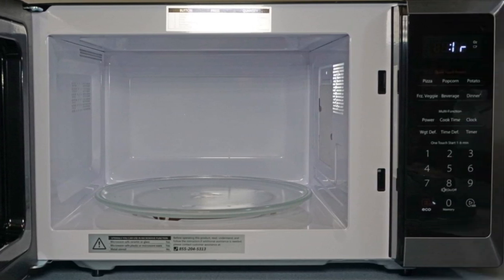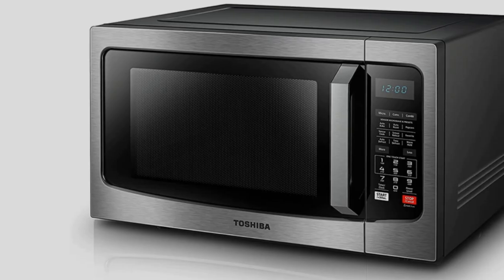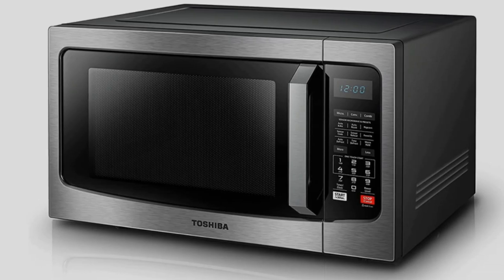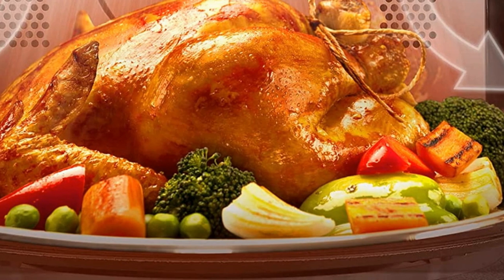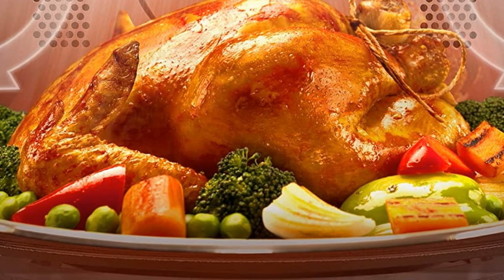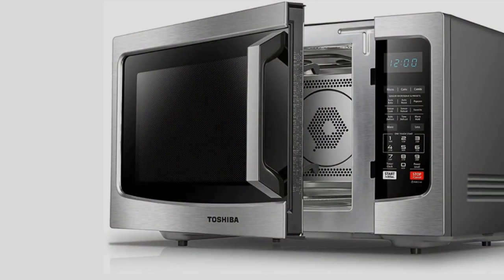The microwave uses an inverter and includes genius sensor cook, turbo defrost, and settings for specific foods. A safety lock and silent mode are also available. Its capacity is 1.2 cubic feet, with external dimensions of 22 by 13.4 by 17 inches, and a 14.2-inch glass turntable.